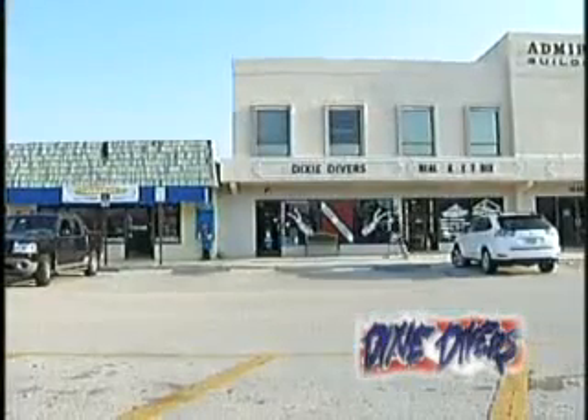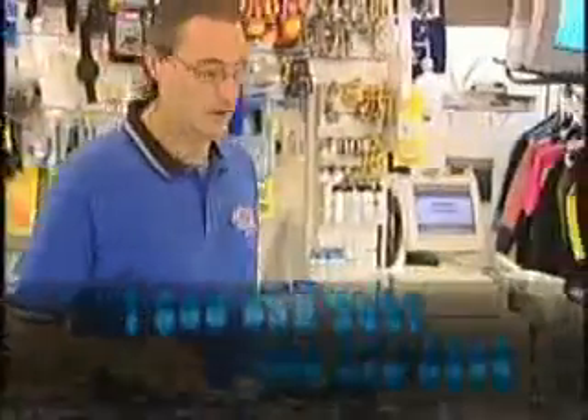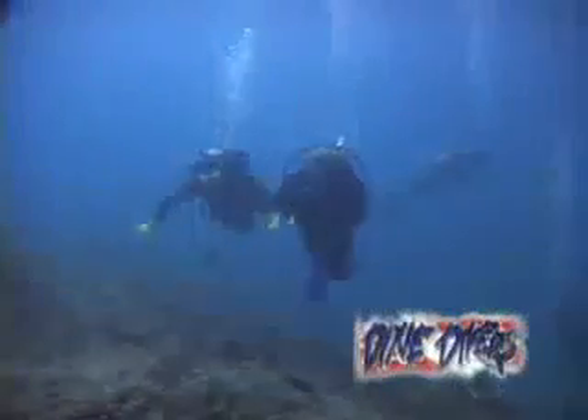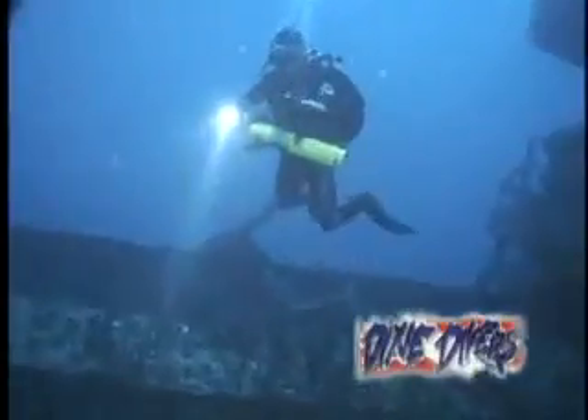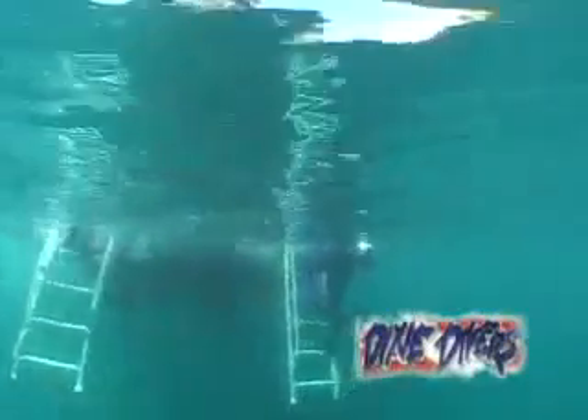Dixie Divers is located in Deerfield Beach, Florida, on the north end of Fort Lauderdale. Our phone number is 1-800-630-3441. Call us to book your next trip for fun or training, and visit our website at www.dixiedivers.com and www.ladygodiver.net. Deerfield Beach — from snorkeling to technical diving, shallow wrecks, shallow reefs, deep wrecks, deep reefs, and marine life that will astound you. There is more life here than found throughout most of the Caribbean. You'll be surprised.